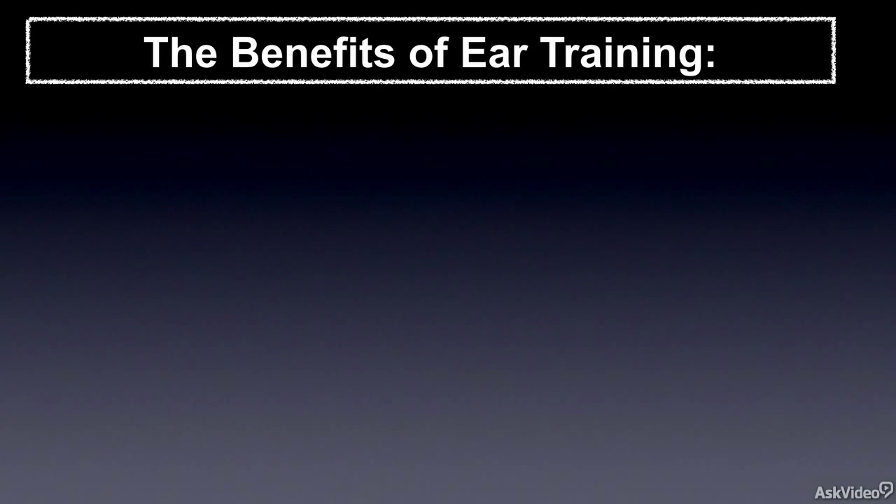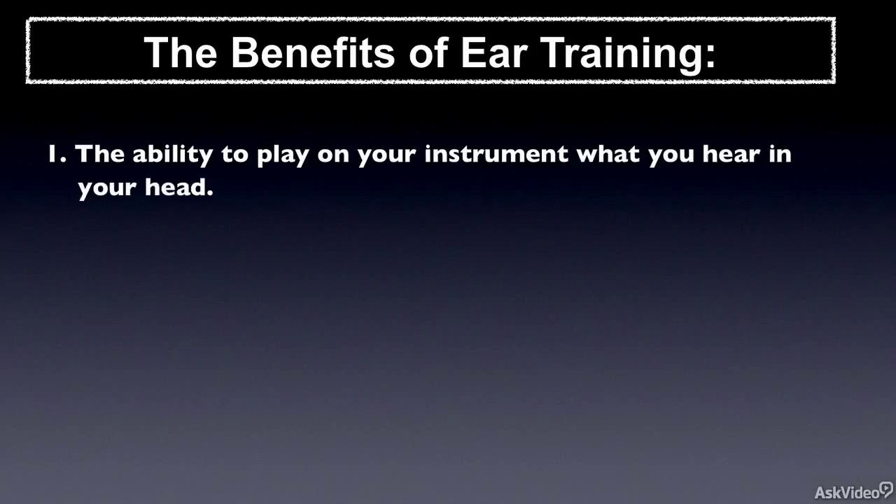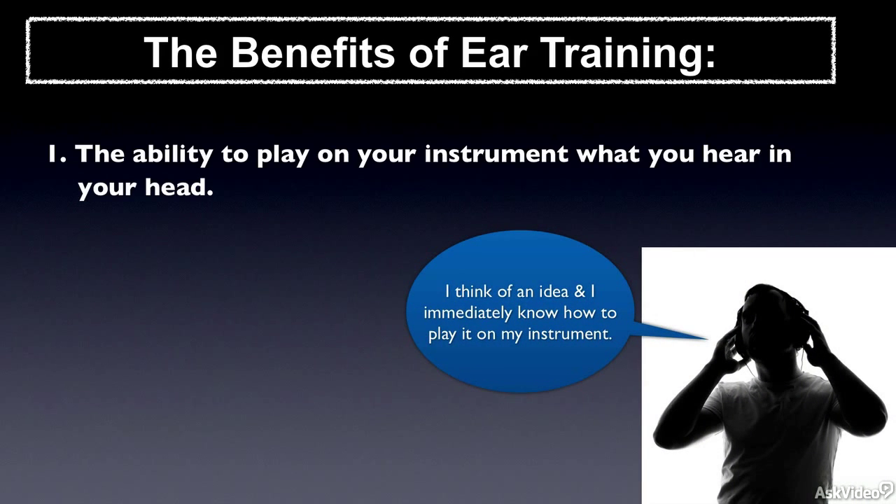So let's go ahead now and talk about what some of these benefits are. The first benefit is the ability to play on your instrument what you're hearing in your head — in other words, you're connecting your fingers to your ears. You think a musical thought in your head, and then, without having to hunt and peck for the notes, you already know what those notes are.